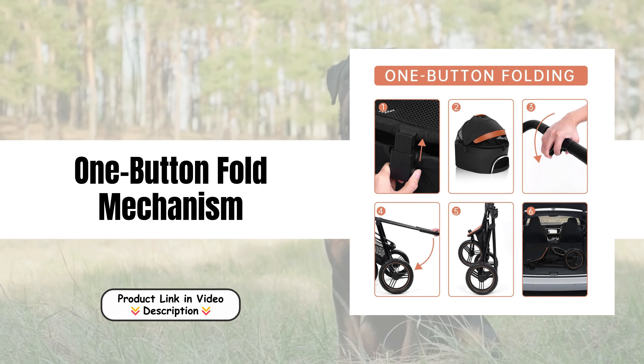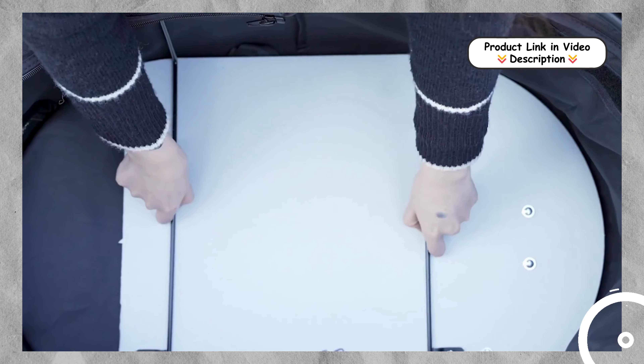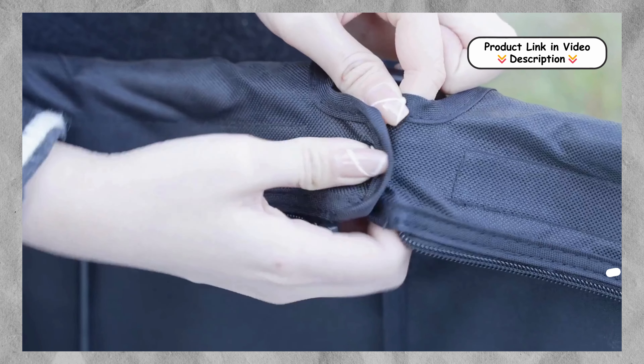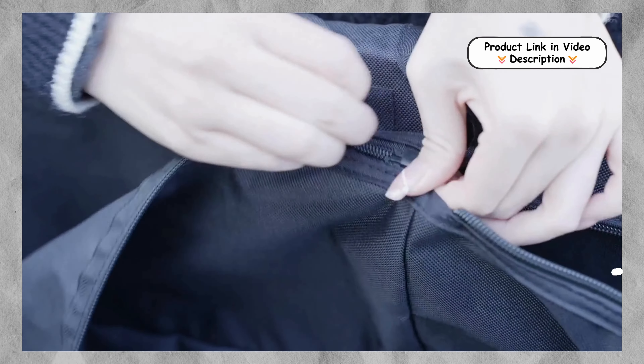One Button Fold Mechanism — simplifying storage and transport. The stroller is equipped with a one-button-fold mechanism, allowing you to quickly fold it up with just a single press, making it ideal for pet parents who are always on the go and need a hassle-free solution.